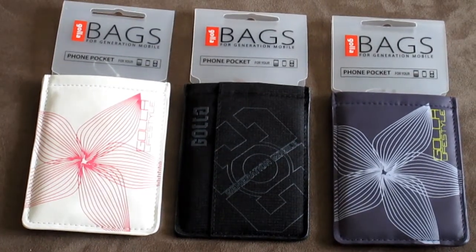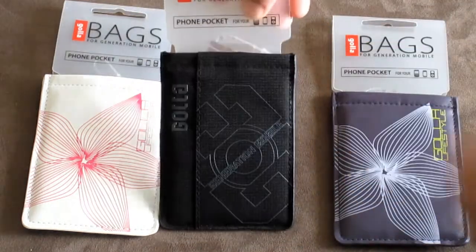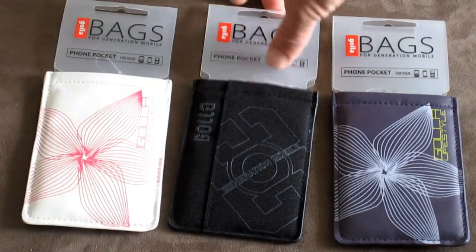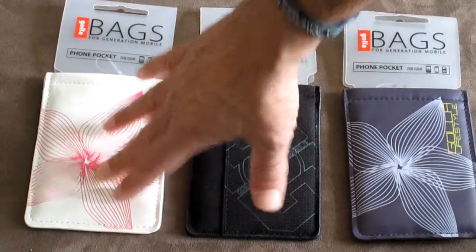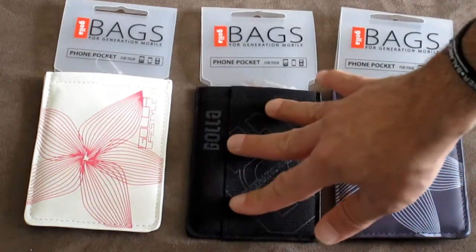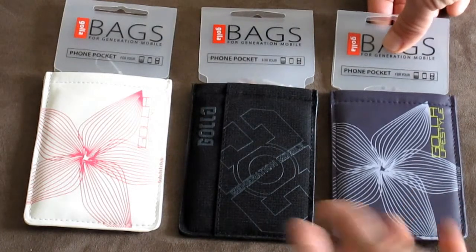Hey guys, thanks for checking out our video reviews and tutorials. We've got a few Gola style phone pockets for your iPhone, Blackberry, or MP3 player — it even has a little logo showing what it works with. They come in three different colors: white pink, purple white, and regular black. The white pink and purple are made from polyurethane foam, and the black one is made from 100% polyester.